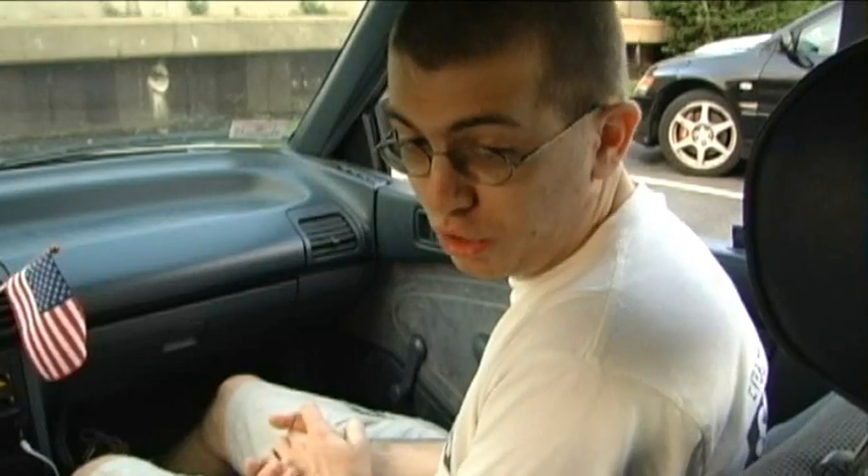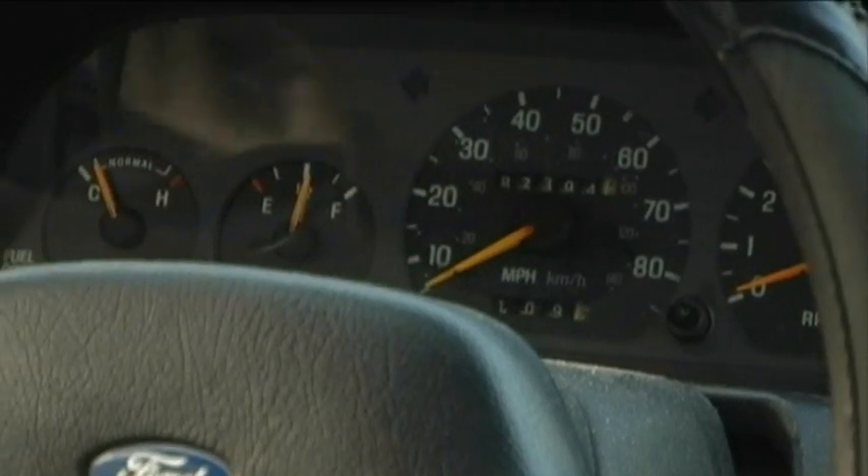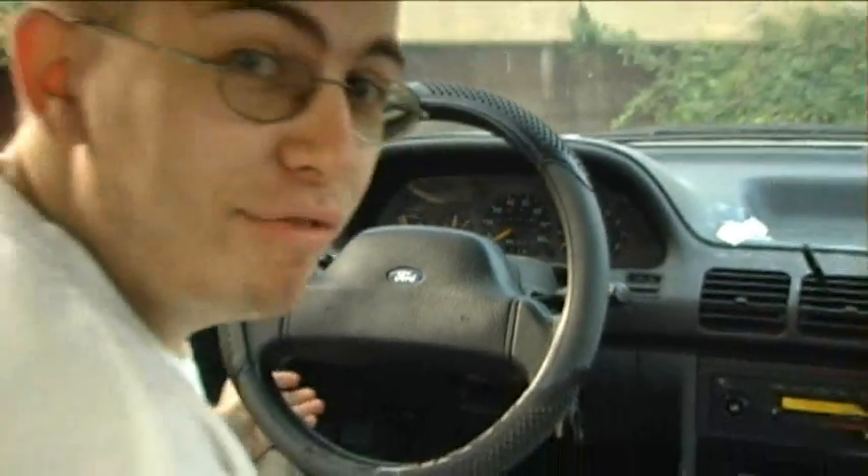Back in 1993 power windows were state of the art, so of course I still have these hand crank things here. Good news is though, if I ever drive into a river, I can still get out. You see the odometer here says 82,000 miles on it. There's no place for the 100's column, so that could be 600,082 miles. I have no f***ing clue.